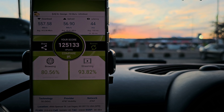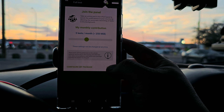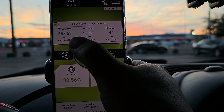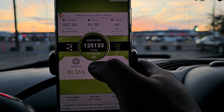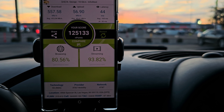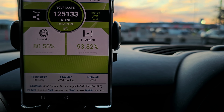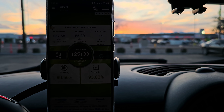Here are our results — I need to sign into my account. An average of 557 down and 56 up. Score was 125, 133 browsing at 80, streaming at 93 — not bad. Here's the address of the site area. Let's go to the next one.